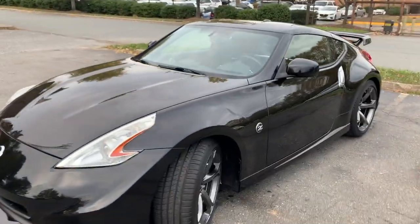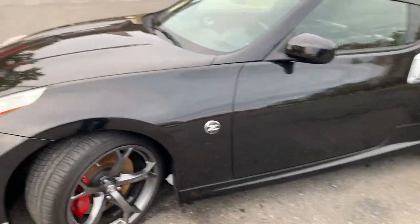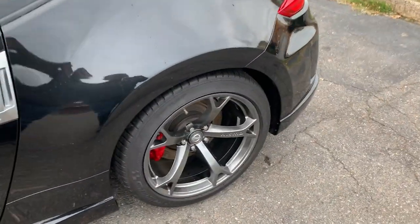This car has been well maintained, well serviced, and it shows it. New tires, rims that are in excellent condition with no curb rash, and keyless entry.